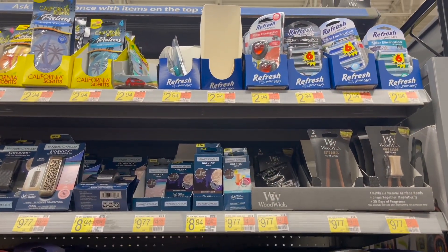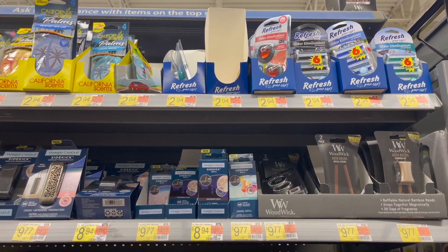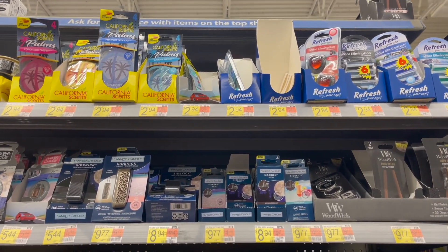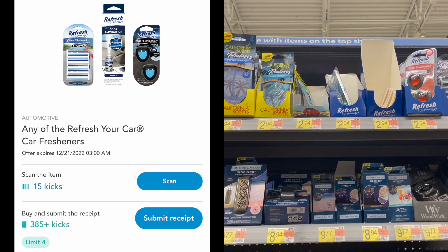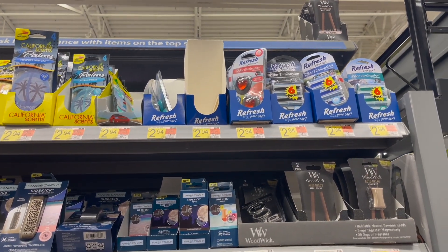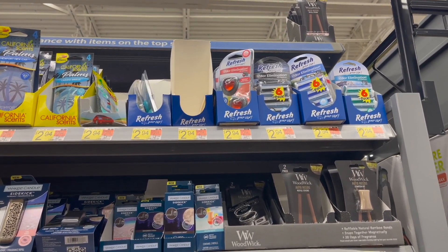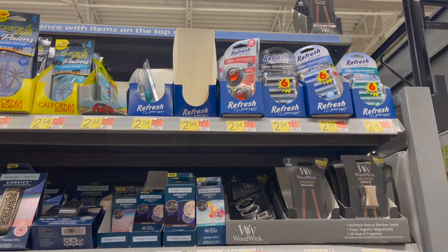The next deal is on the Refresh Car Fresheners, priced at $2.94 in my store — I know they carry ones at $2.48 but they don't have them here. You can pick up one and submit to Shopkick for 400 kicks, which is $1.60 back, making your final cost for one just $1.34. That rebate is a limit of four, so you can pick up up to four in one single receipt.